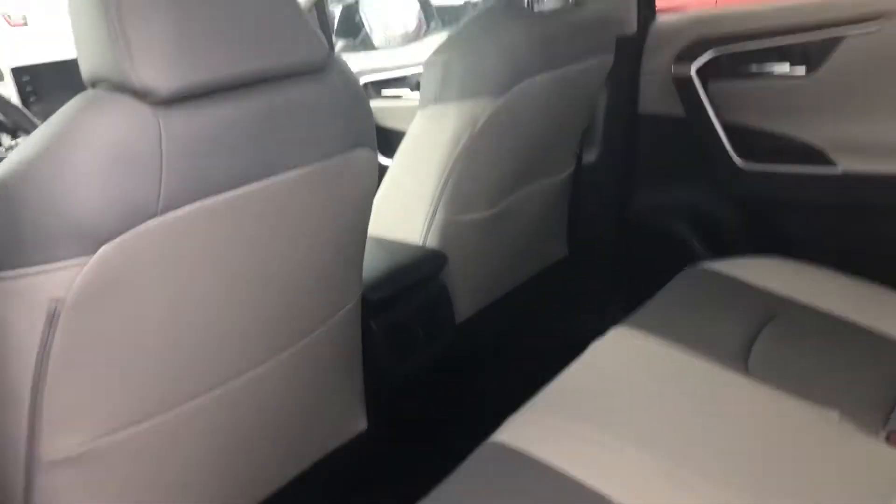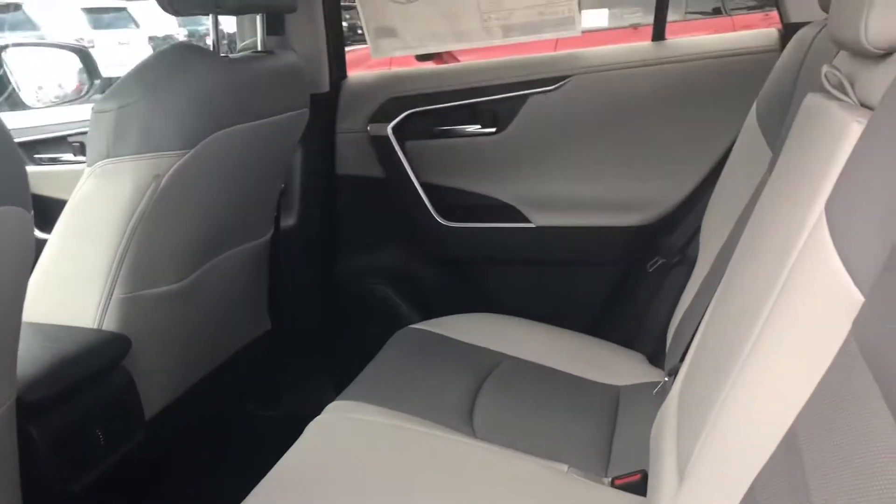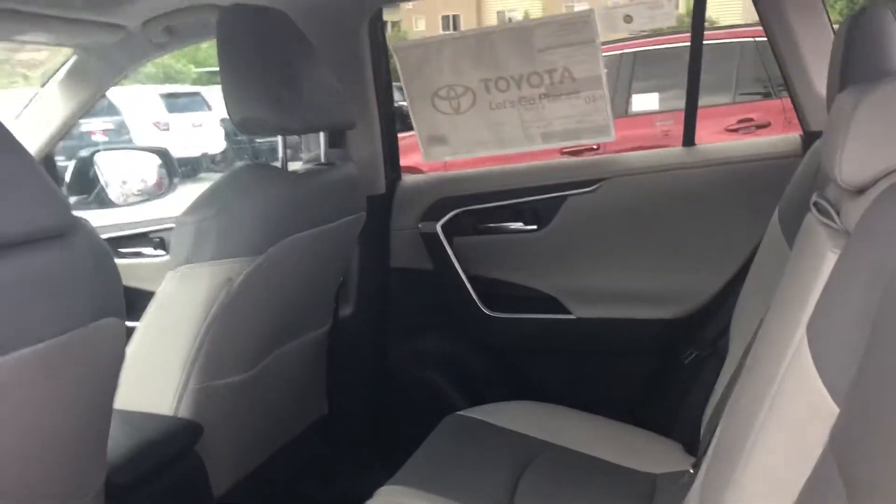Now onto the back, you have a lot of leg and knee room for your passengers here. You have a 60-40 split as well, so you can lay these seats completely flat if needed.